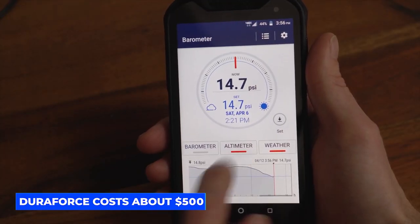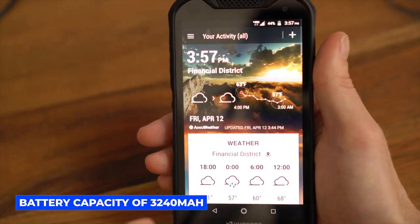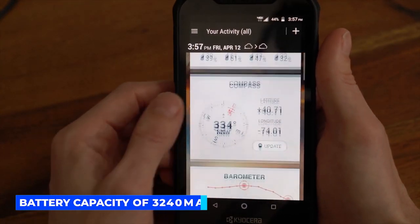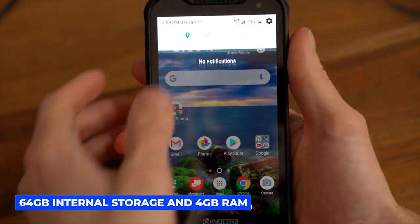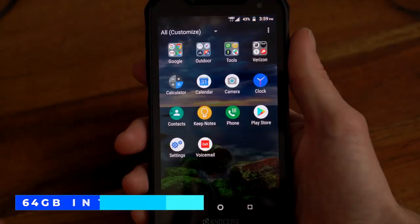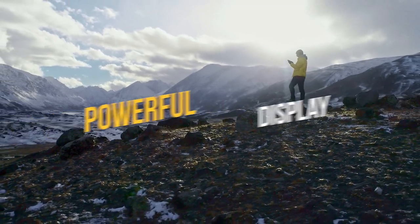The DuraForce costs about $500 and has a side-mounted fingerprint sensor and a medium battery capacity of 3,240 milliamp hours. Storage is 64 gigabytes with 4 gigabytes of RAM and a dedicated SD card slot. Keep watching because you are not going to believe the battery power and powerful display on the next phone.